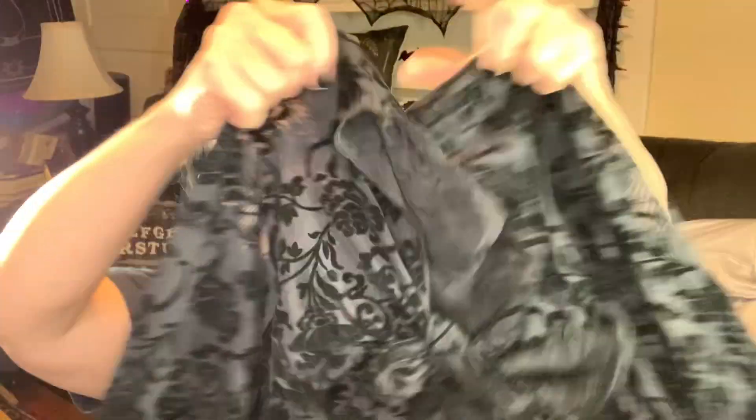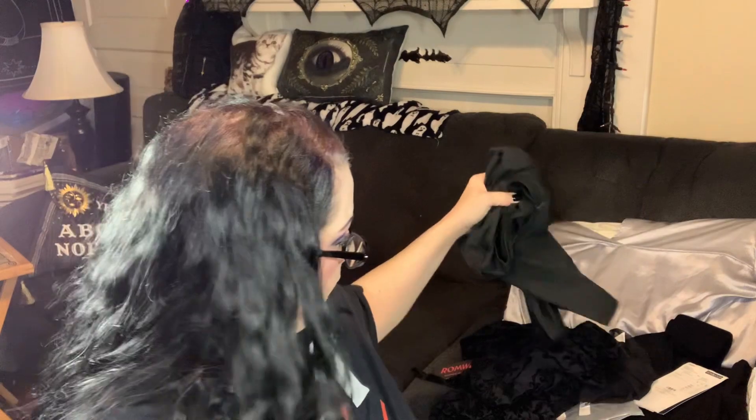Oh, I did order this — I didn't remember I ordered this ages ago. It's a crop shrug with sleeves. It's got velvet on the sleeves. And then a basic black bodysuit with short sleeves — slightly shiny polyester, but it's going to be all right.